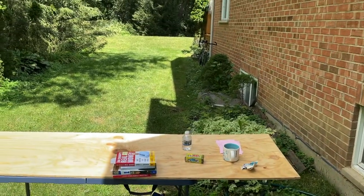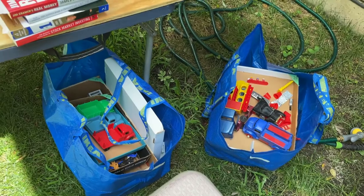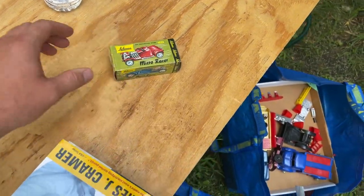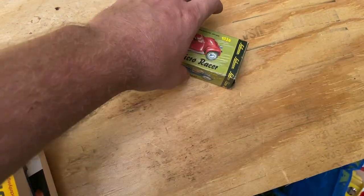Went to the back of the house because the neighbors are having landscaping done. It's also out of the sun here so I can show you all the other stuff. I'm pretty excited about the Shuko Micro Racer — I just looked it up, $175.